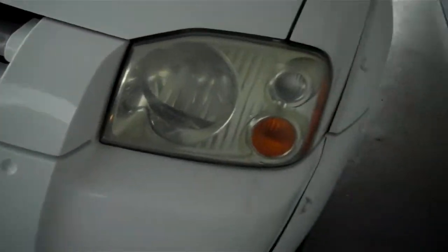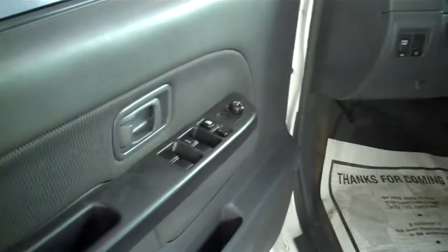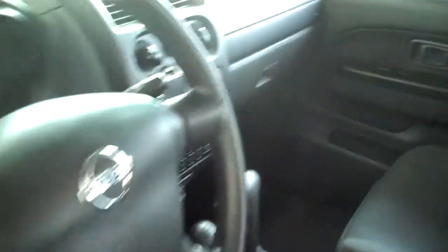This truck has been very well maintained. Let's take a look inside. Fully loaded with an automatic transmission, just over 114,000 miles, a CD player — nice and clean.